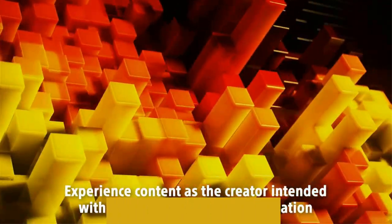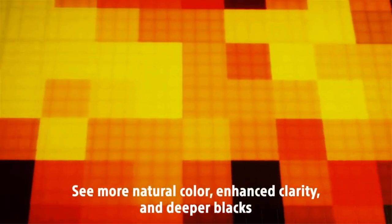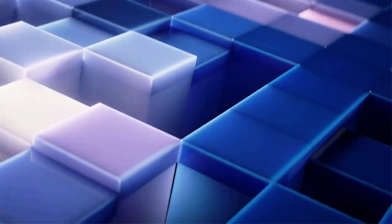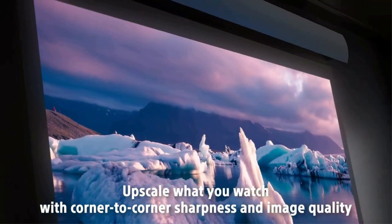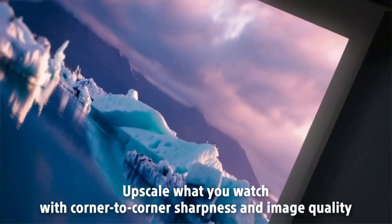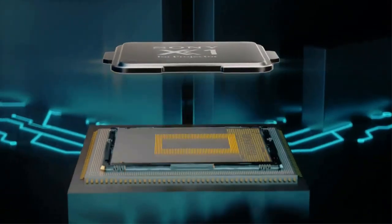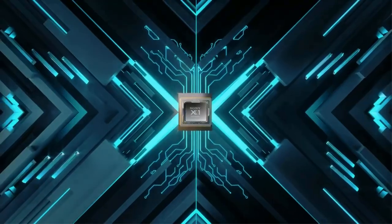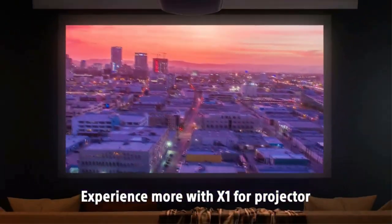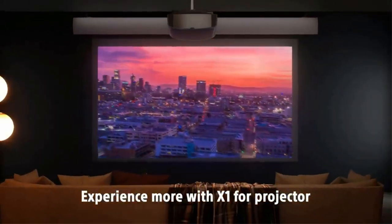It checks the box for gaming with the input lag reduction feature. With brightness that can go up to 1,500 lumens, it works well in a bright room as well, if price is no object. The picture quality is incredible. The X1 processor for projector brings you the best of Sony's image processing, and the Dynamic HDR enhancer brings a wider contrast range scene by scene for striking and realistic picture quality.